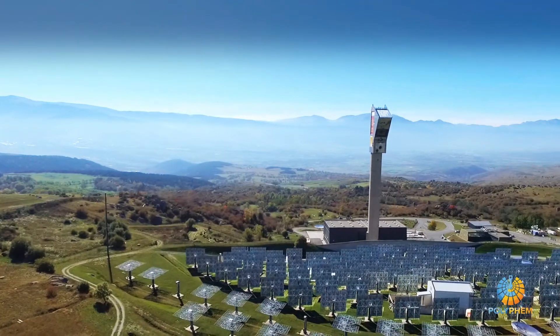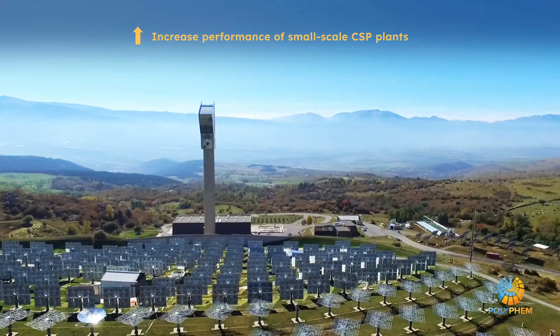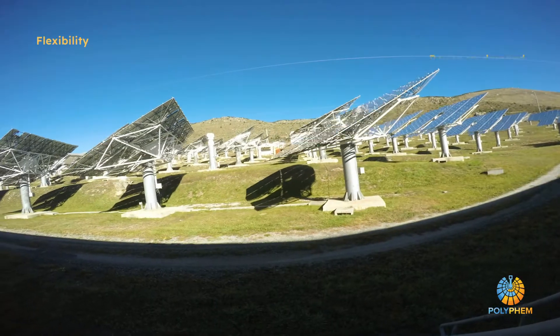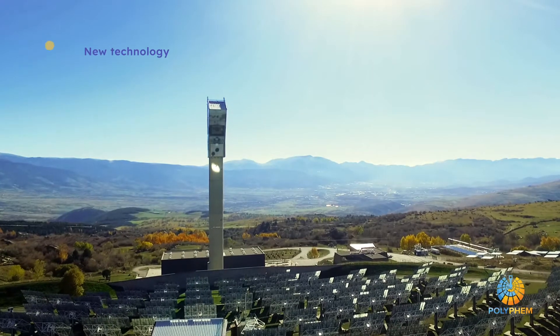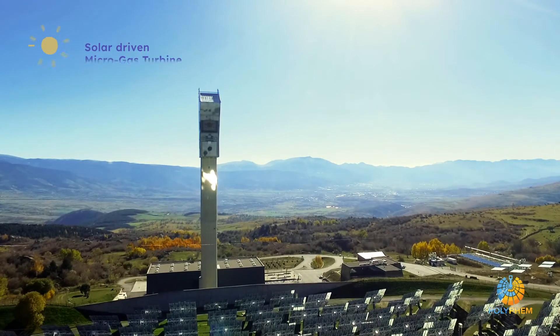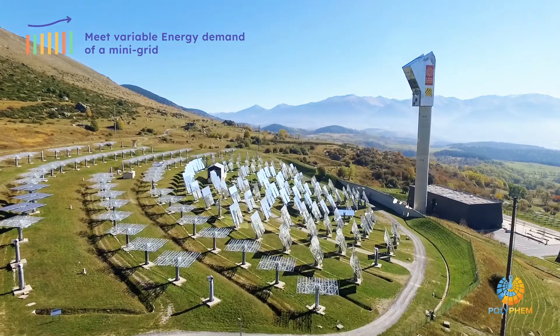The Polyfem project aims to increase the performance of small-scale concentrated solar power plants and their flexibility to generate power on demand. To this end, Polyfem develops a new technology: an innovative solar-driven microgas turbine, which would help meet the variable energy demand of a mini-grid.